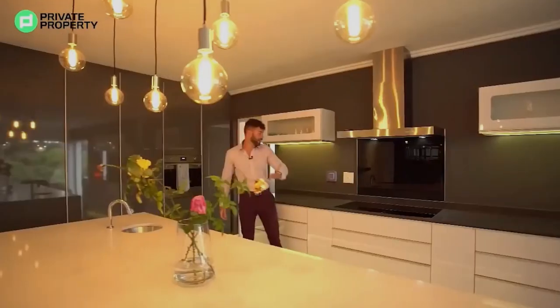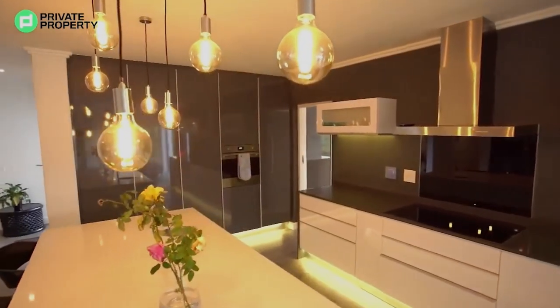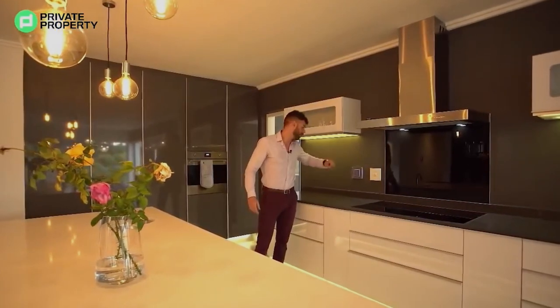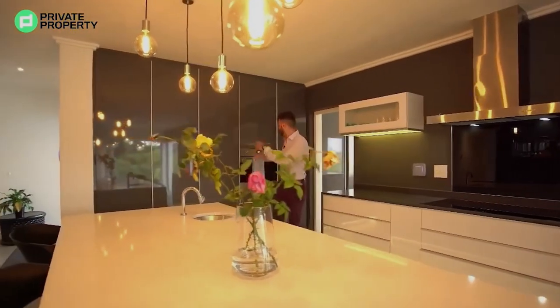Throughout the house you might have already noticed these blue squares — those are your light switches. The way it works: you press in the left-hand corner, it turns off the corresponding lights; same for the right-hand corner, bottom left, bottom right. Super cool, super minimalistic, and very clean.